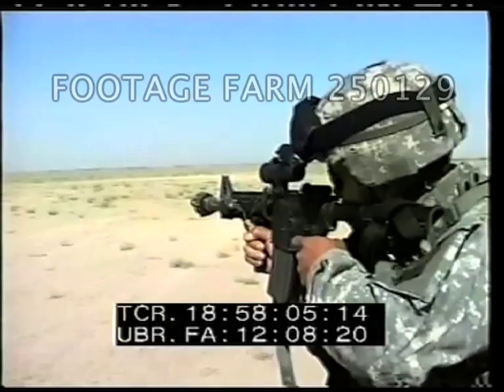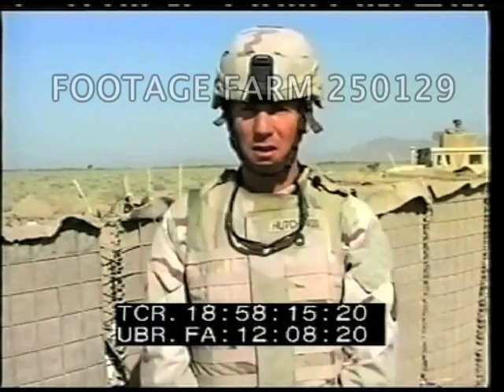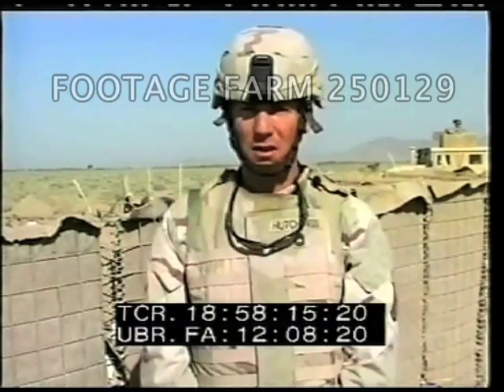Sergeant First Class Todd Hutchings was impressed with the barrier's performance. We just got through detonating a 107mm rocket about 2 meters from the wall. We had no penetration through the wall. Very little damage to the wall at all, actually, so we're pretty pleased with that.